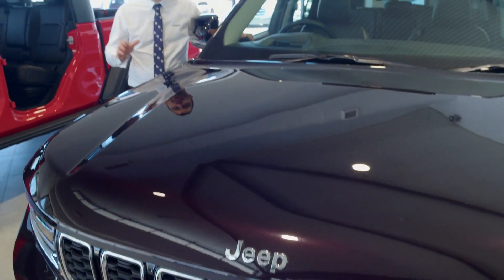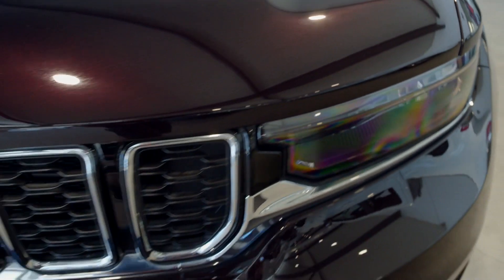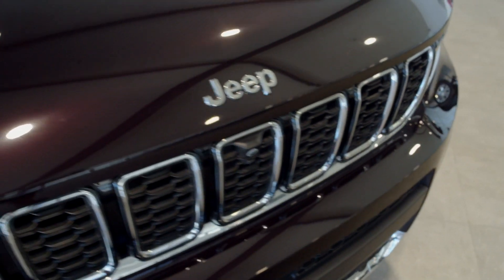This beautiful example of a Grand Cherokee L in Limited is in a beautiful colour called Amber. It's like a deep burgundy colour — check it out, it's my favourite colour.